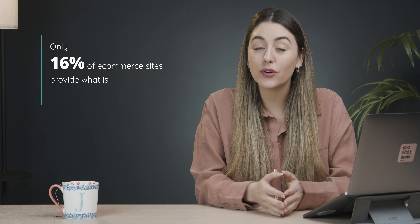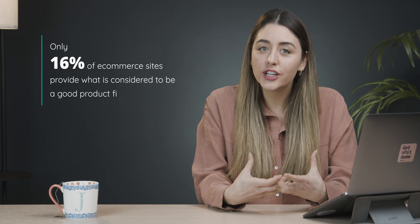Did you know that only 16% of e-commerce sites provide what's considered to be a good product filtering experience? If you want to know how you can provide a great experience for your customers, then stay tuned.